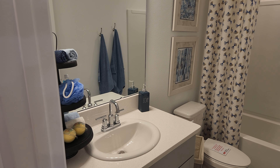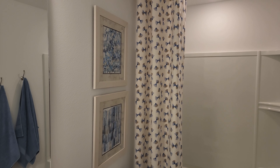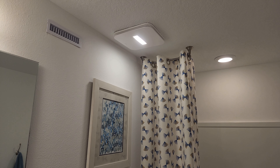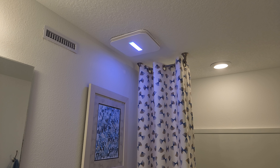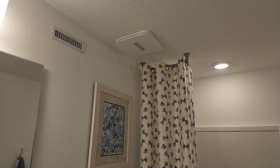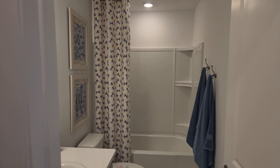One neat feature I want to point out — since I worked at Taylor Morrison, I know these things — is that you get the LiveWell package, where they put in this nicer fan. You can see it has a blue light, and what that is is to kill bacteria in the bathroom. Pretty nice little feature that Taylor Morrison does — there's no other builder that does that. It also serves as a good nightlight.